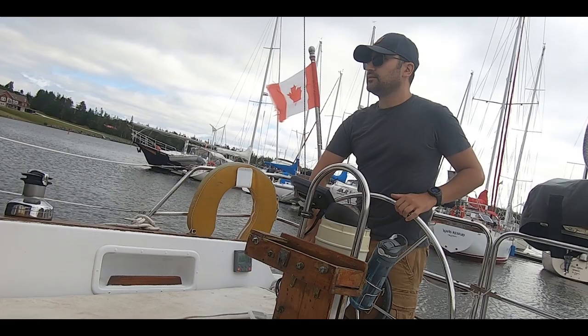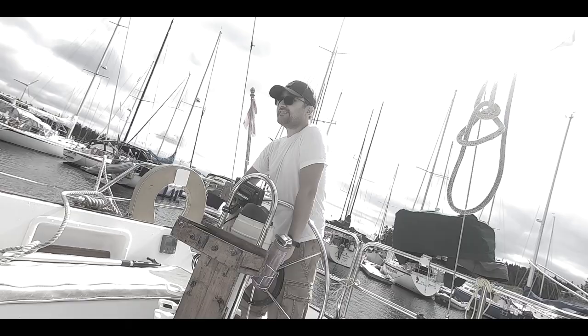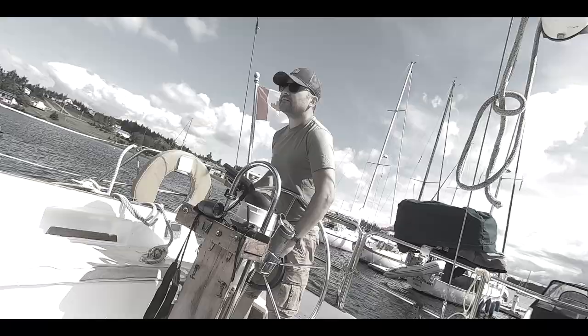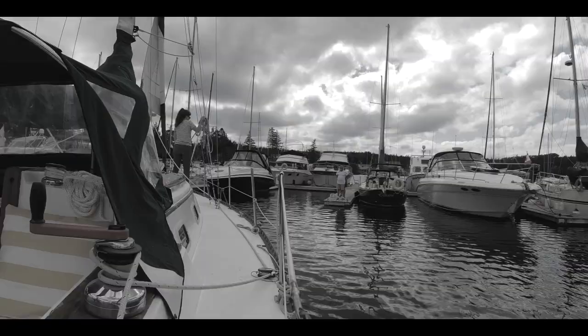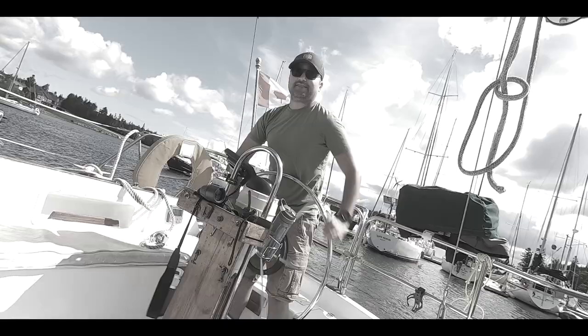So that got us thinking, if it's this difficult now, what was it like during the age of sail? We've already become collectors of docking stories in our first couple of months of sailing — from us getting bumped into, to watching a dramatic bumper car docking accident, and us having a pretty hard landing on a gusty day the last time we were out. No one seems to be immune to the occasional embarrassing docking experience.